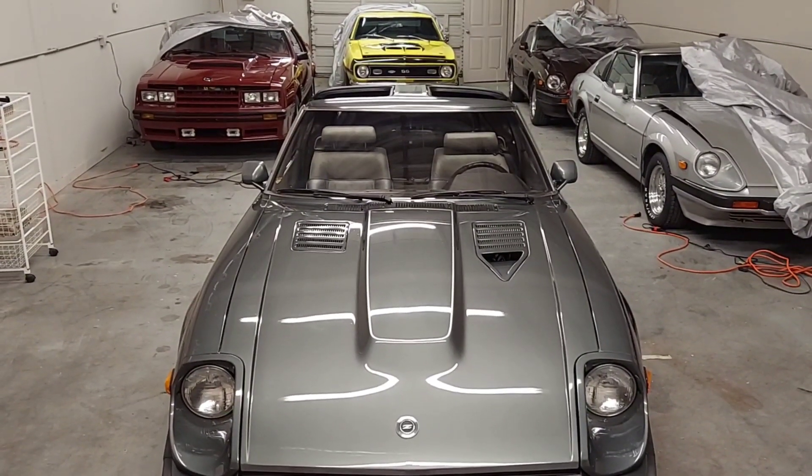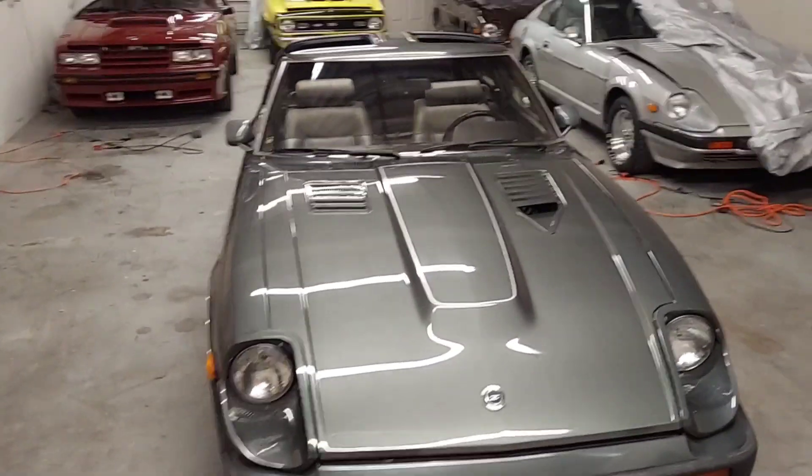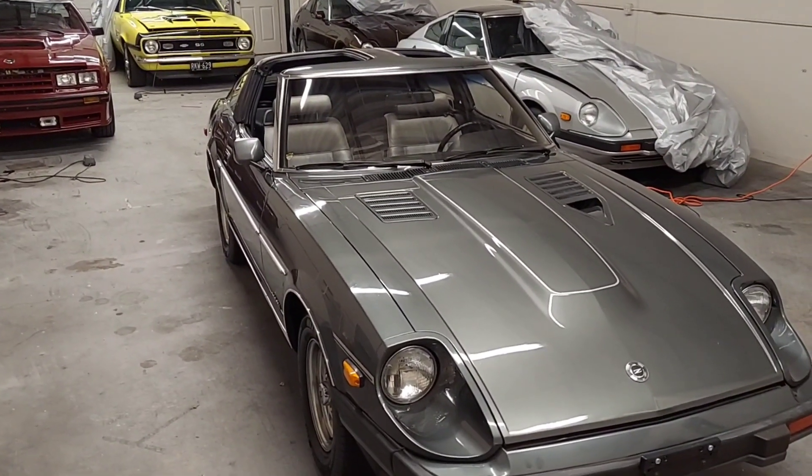Greetings YouTube, coming to you from one of my little car caves here in Dallas, Texas. Today I have this absolutely stunning 1983 Datsun 280ZX.